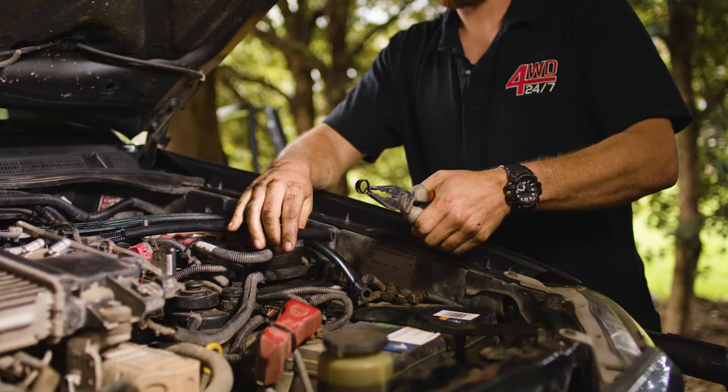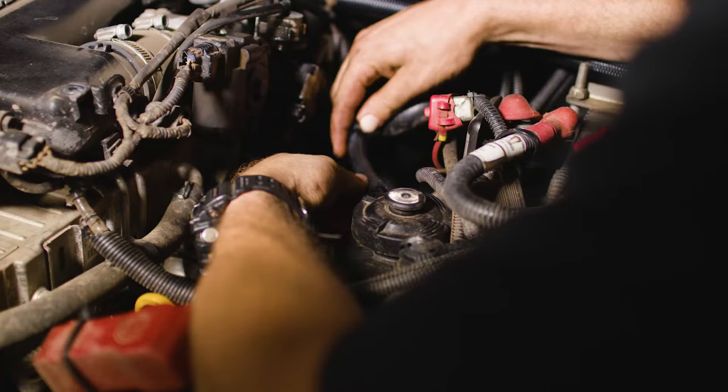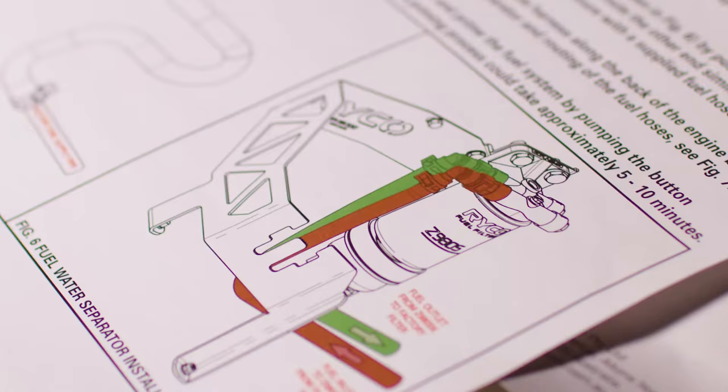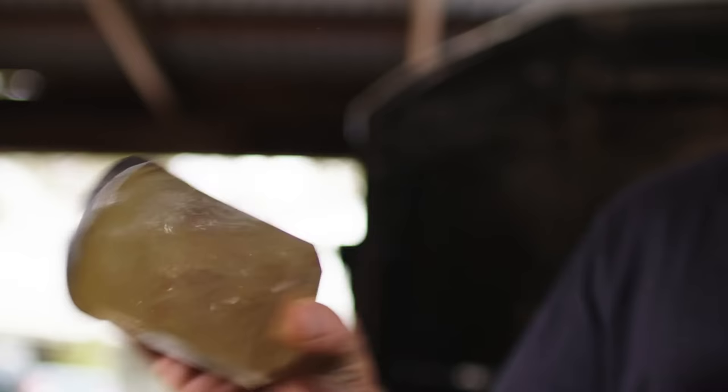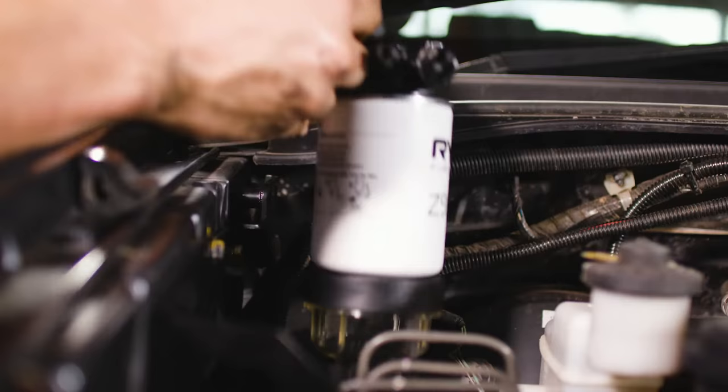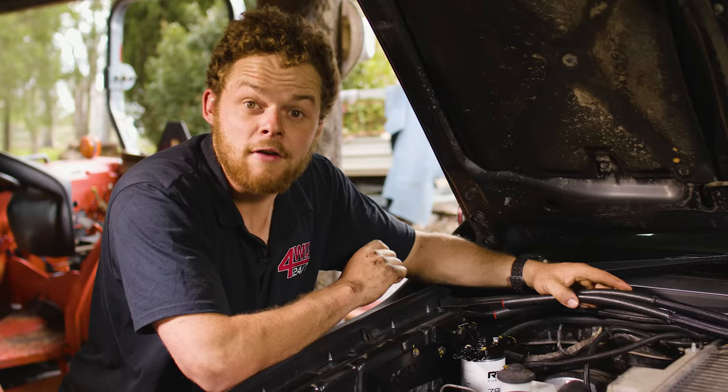Service stations have underground fuel tanks that have a breather. The breather lets out hot air during the day and cool air in at night. That process allows condensation build up inside the tank. This water then mixes with the fuel, algae breeds in it, and you can suck up the algae and water into your four wheel drive when you fill up. Factory filters only work well up to a point, but they can let water through.